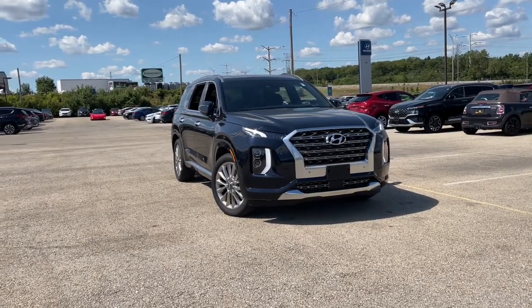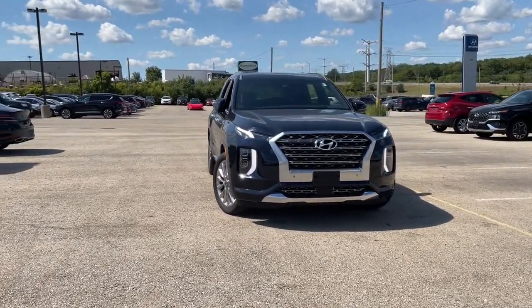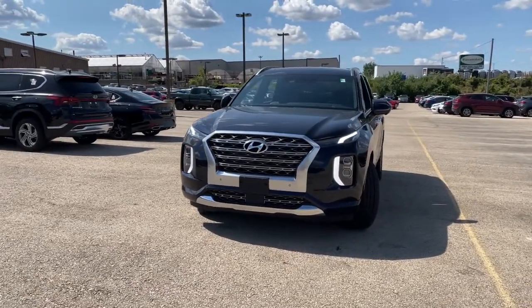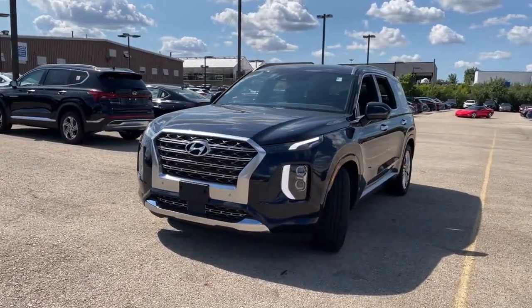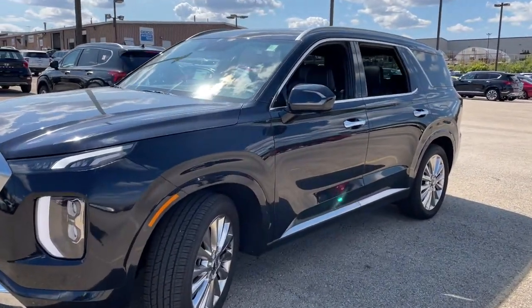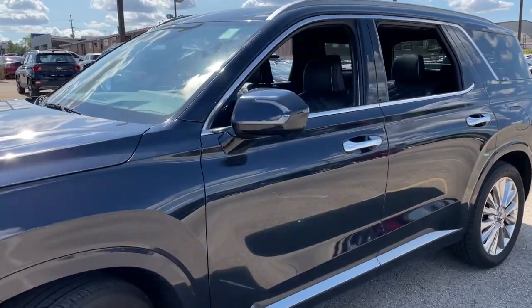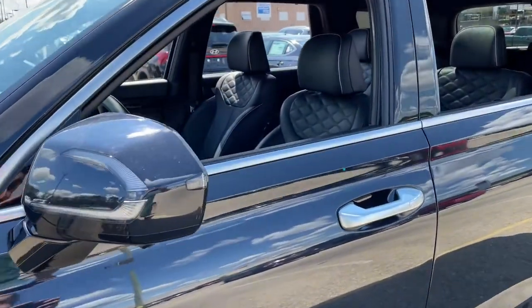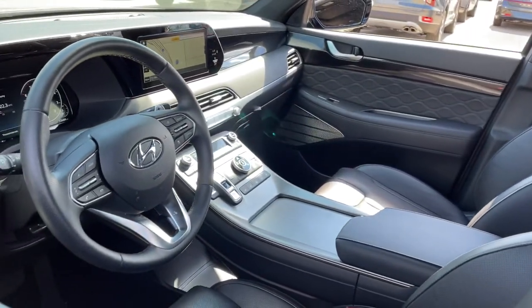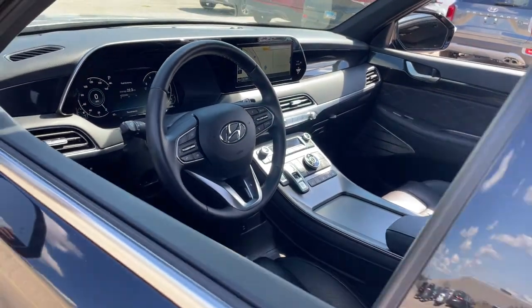Introducing the 2020 Hyundai Palisade. With less than 25,000 miles on the odometer, this vehicle stands out from the rest. Enjoy a new level of comfort and convenience on all your family outings in this spacious Palisade. Crossover versatility, flexible interior layout, advanced safety features, silky V6 power, and three-row seating make this SUV an unbeatable value.